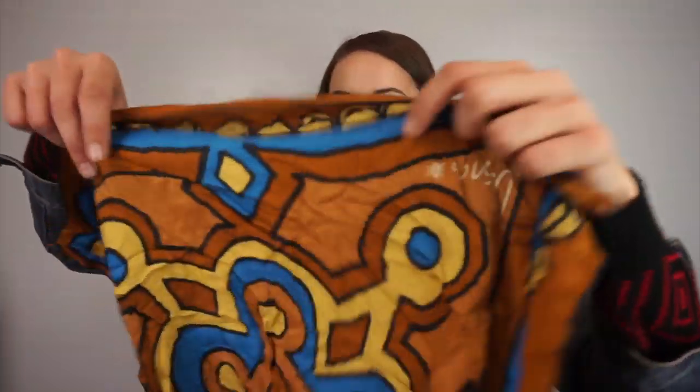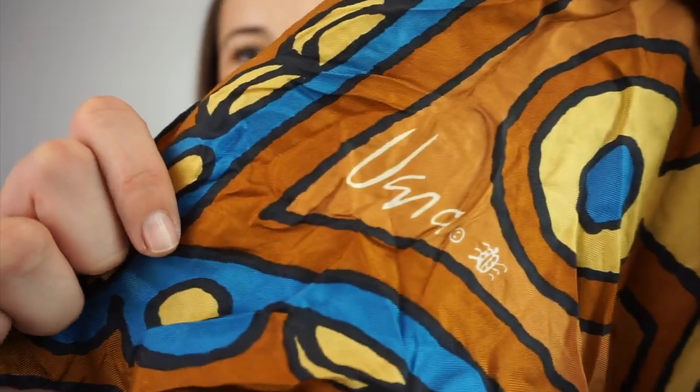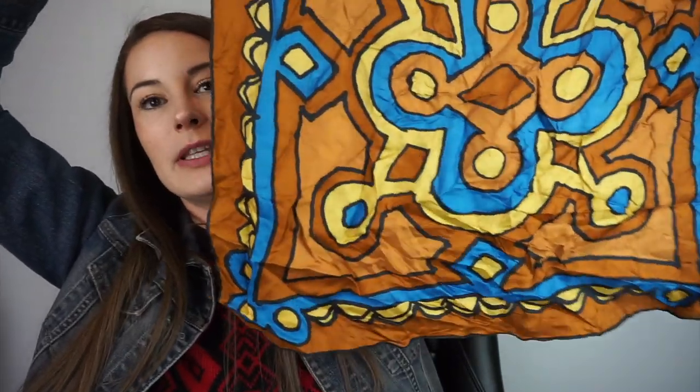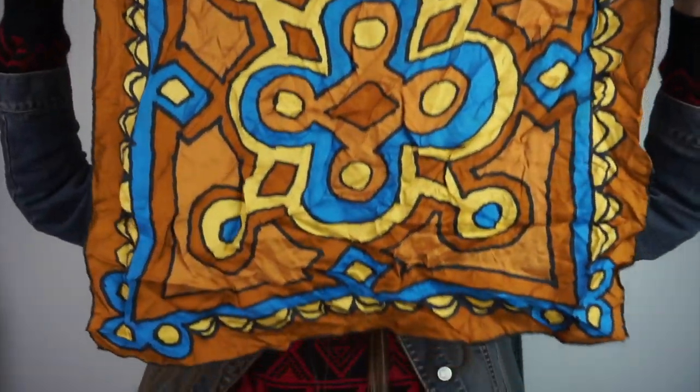Now we're getting into bottoms, but first let me show you this scarf. It's funny because I grabbed it because I recognized this brand — I don't know how to say it — but I bought a shirt from the bins from this brand and the fabric tag said 'oil silk.' I don't really know what that is but I love the shirt and I love this scarf, so I got it.